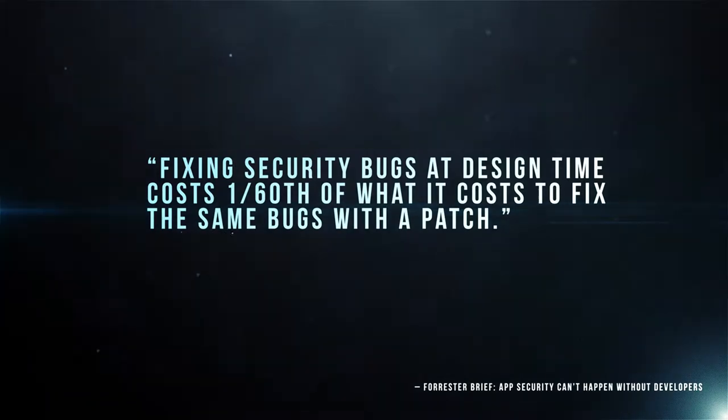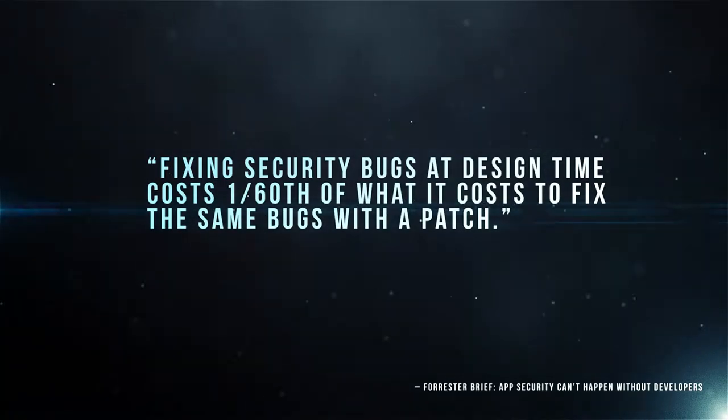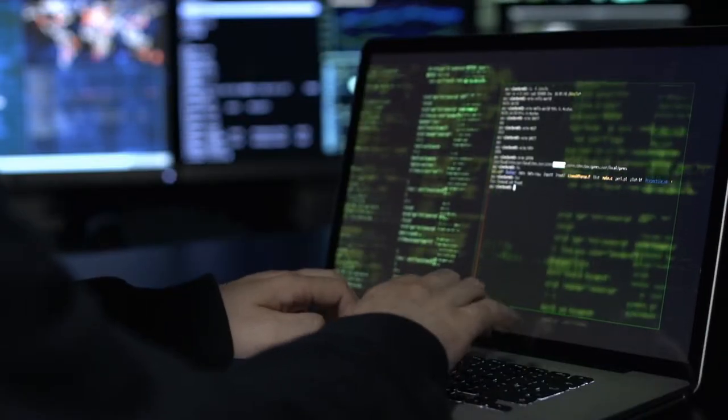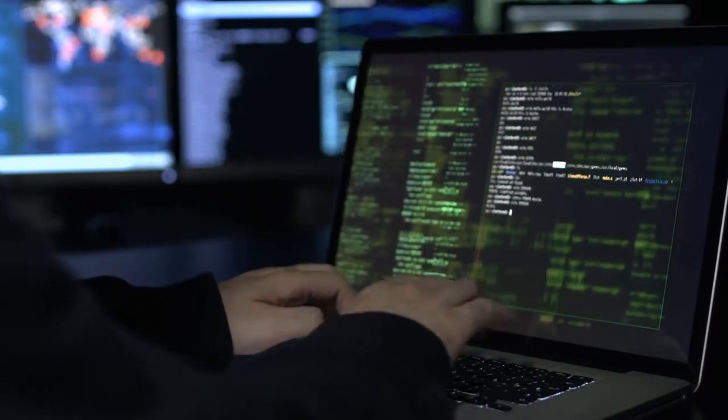As Benjamin Franklin once said, an ounce of prevention is better than a pound of cure. To secure web traffic as it comes into your organization, we decrypt, enforce a security policy, and then re-encrypt before sending the requests onto your servers.